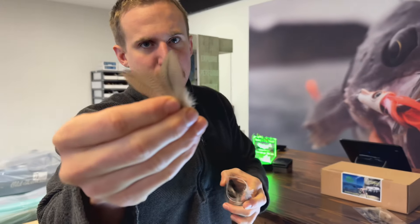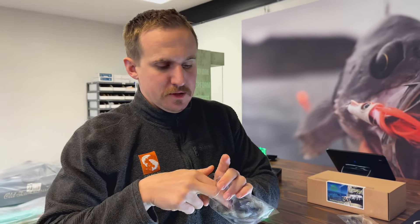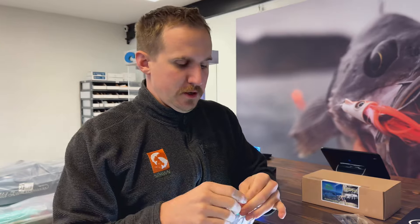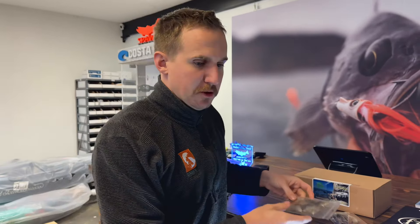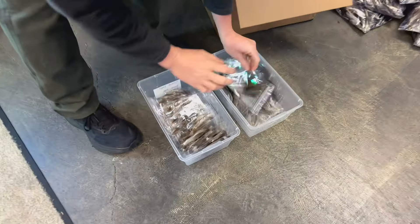We're also going to package up the underside of the shoulder because these have some really cool barring as well. We're packaging that up today, hopefully getting it on the site. Just another unique feather — we're trying to utilize as much of these feathers as we can, and there's a whole plethora of ways you can incorporate these in your flies. We're very excited about that. We've got some packaged up here ready to go out — tons of shoulder.